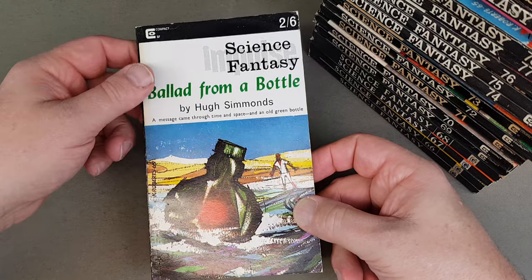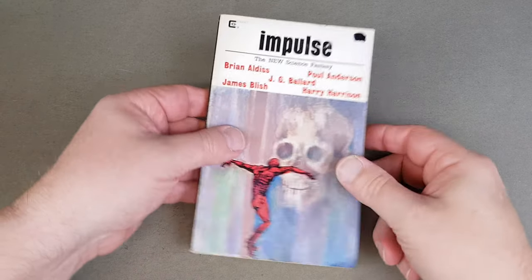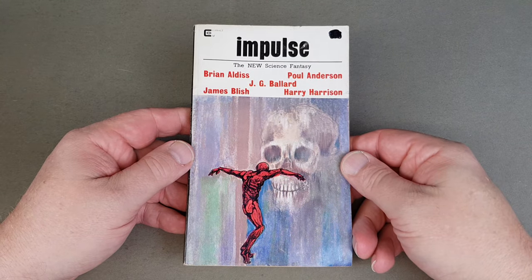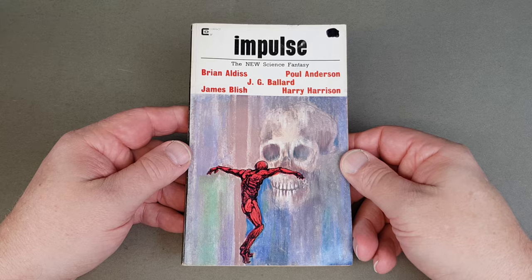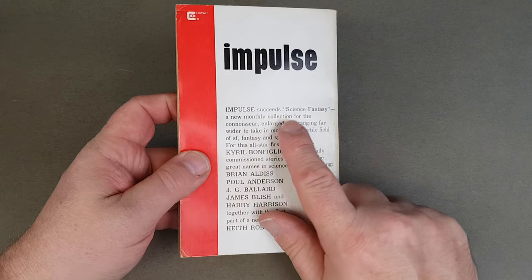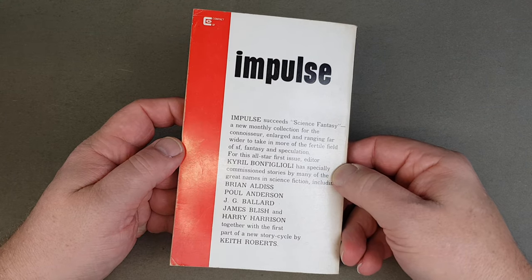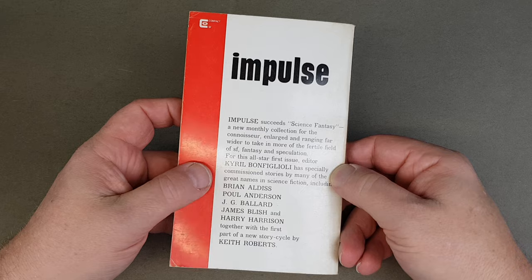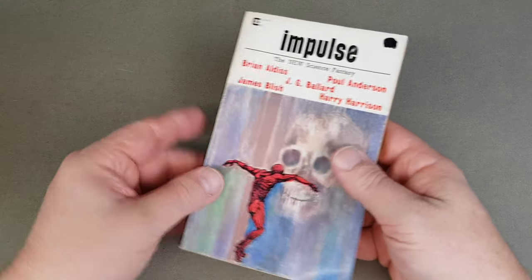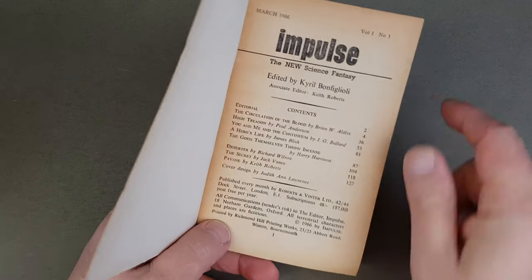So I think we should look at Impulse next. Impulse was just a 12-book series and they are numbered on the spine. I think they are quite tough to find in really tip-top condition, but good all the same. Yellow Impulse succeeds Science Fantasy — 'A new monthly collection for the connoisseur' — and it's Cyril Bonfiglioli again, with specially commissioned stories, which is really cool.